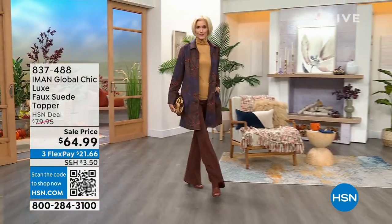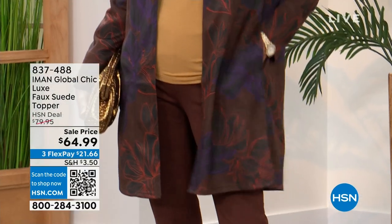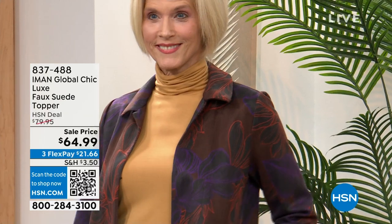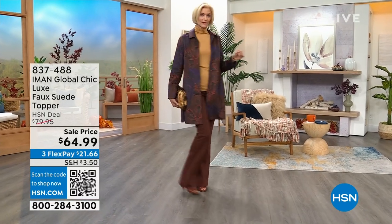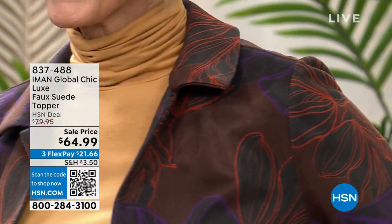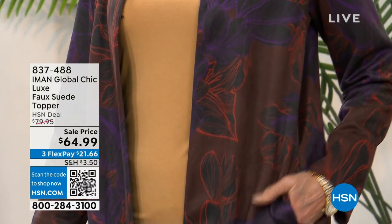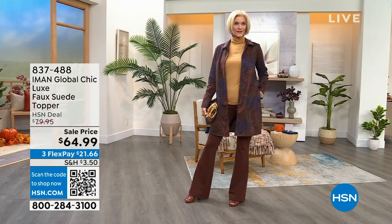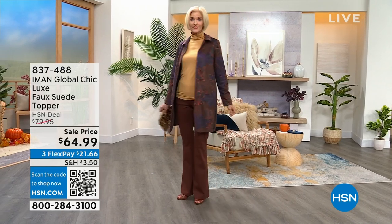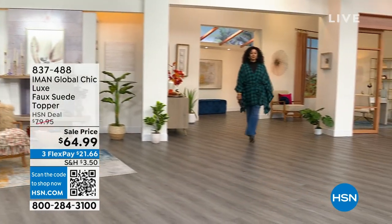Everything is a crazy value. This is the topper I've been wearing — it is amazing. Look at that gorgeous print on Carol, it is this faux suede that feels like the real thing, yet it goes in a washing machine and a dryer. Extra small through 3X, from $79.95 down to $64.99 today. We have brown floral, black, green floral, navy floral, neutral scroll, and purple scroll.